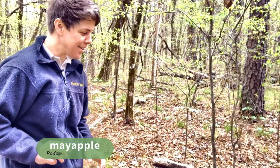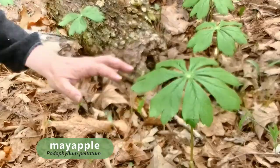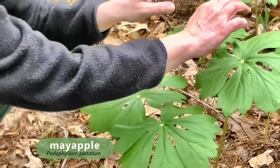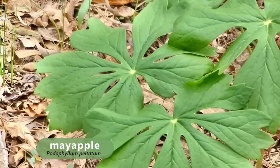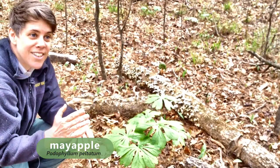May apples are another true sign of spring — Podophyllum peltatum. If you look at them closely, you'll notice that some May apples have just one leaf, like an umbrella — these are the non-fertile ones. Other May apples have two leaves, and in between those two leaves you'll see a flower that comes out. When it flowers, you should definitely smell the flower — it is one of the most delectable, delicious smells. We all need to stop and smell the May apples.